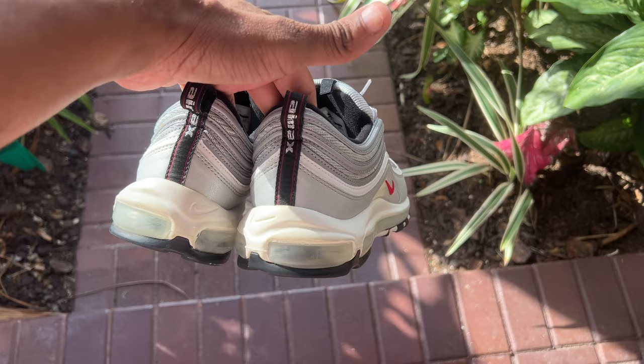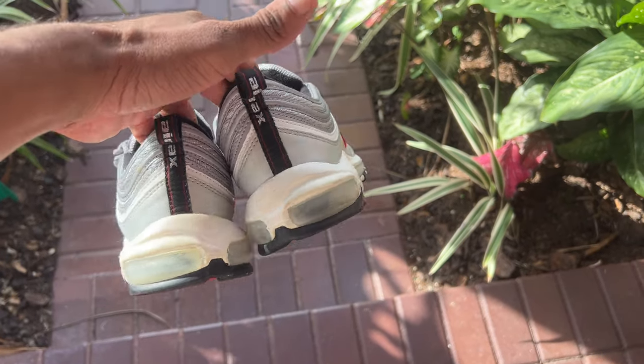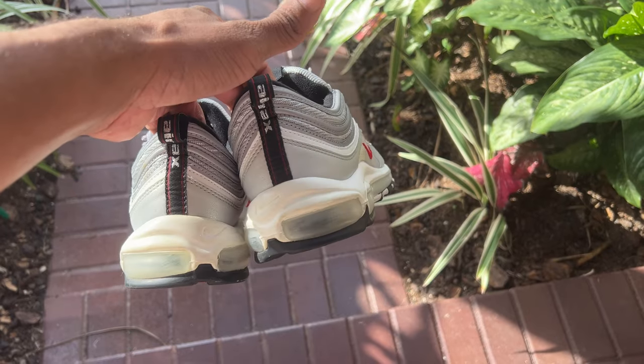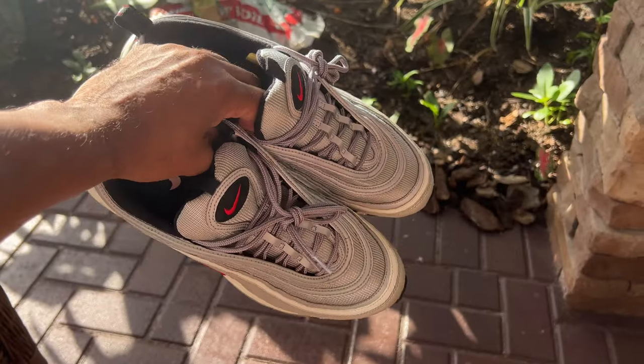What's up everyone, it's your boy Nitty back in the building, en route to a Nike clearance store. Before we pull up, I had the privilege to go on the Nike sneaker app and what I found today is that the Nike Air Max 97 Silver Bullets is dropping this Friday.